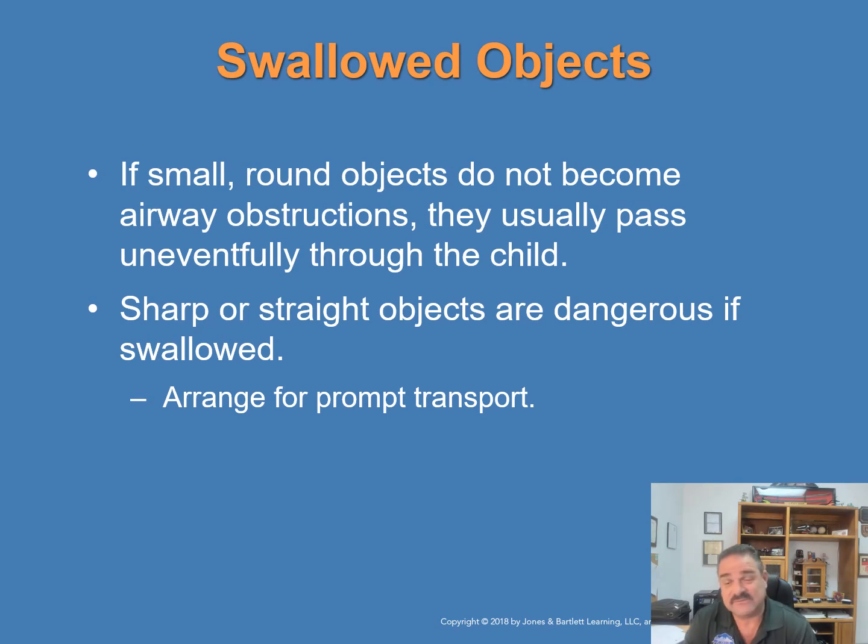Sometimes children swallow objects — especially toddlers who experience everything through their mouths. If a small round object does not become an airway obstruction, it usually passes uneventfully through the child in a bowel movement. However, sharp or straight objects are quite dangerous and need prompt transport to the emergency department. Either way, if a child swallows an object, take them to the hospital to be examined.